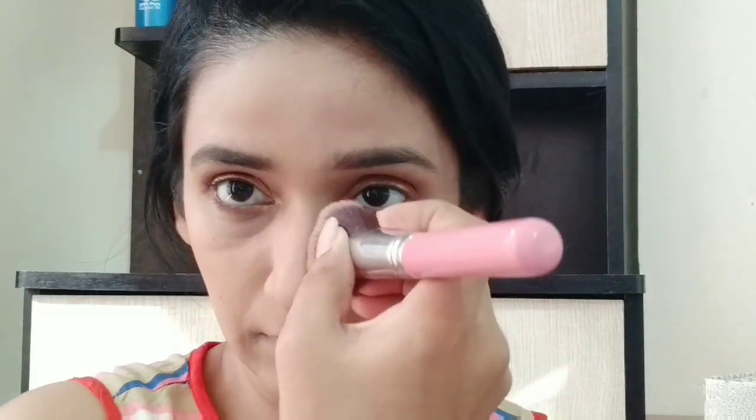After that, I am using this Laurel Bronzer on my cheekbones, jawline, and chin. I will also contour my nose so that my face gets a sculpted look.